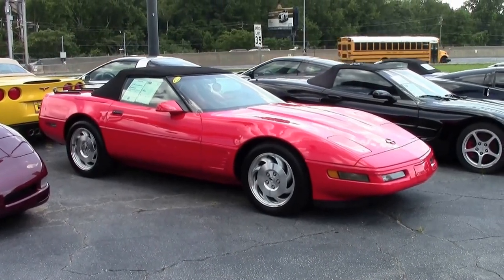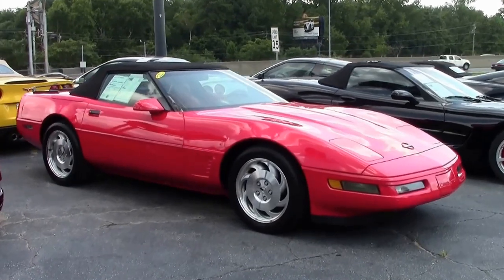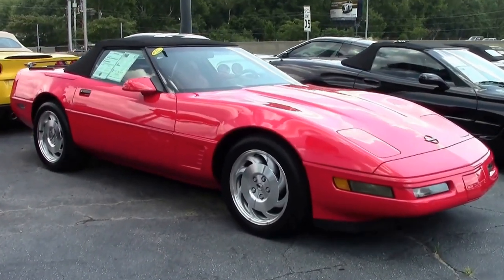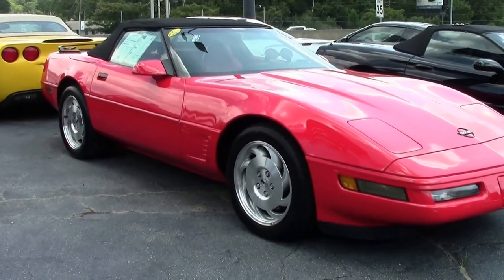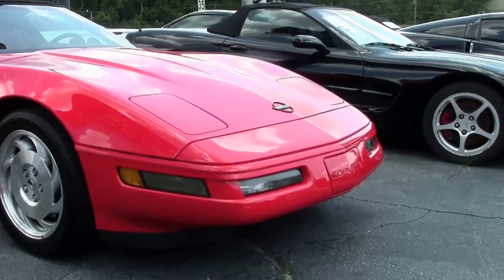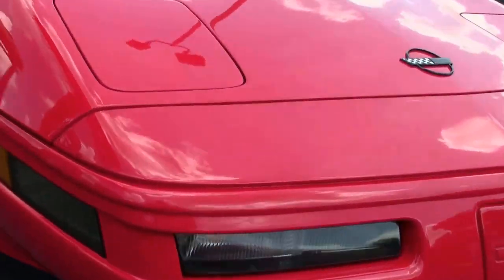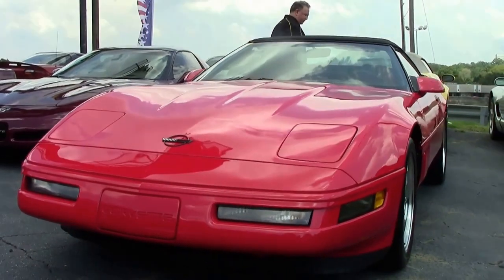In 1996, LT1 engines were mated only to automatic transmissions, which had improved friction materials for immediate clutch and front and rear bands, improved shift quality, and more durable torque converters. This beautiful red 1996 convertible has only 29,000 miles on it.